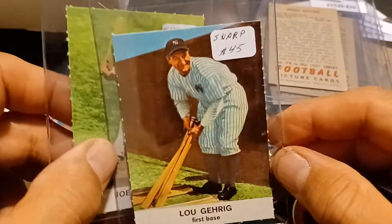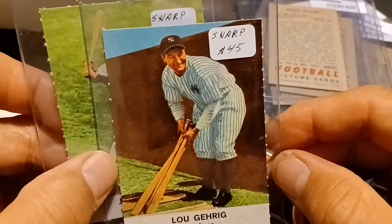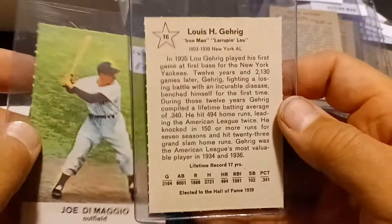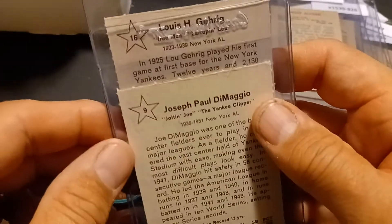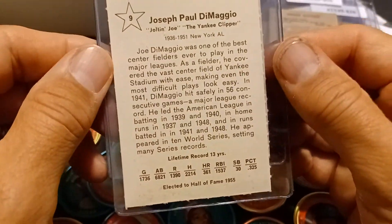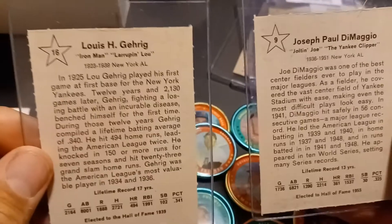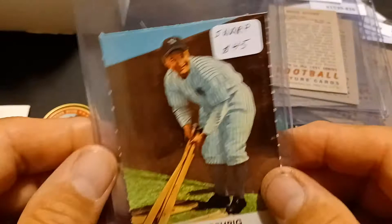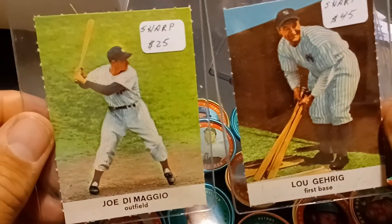I also got a couple of the Golden Press cards I need for my set: the Lou Gehrig and the Joe DiMaggio. These seem to be pretty nice. He had other ones I needed too, but I wasn't trying to spend an arm and a leg. I kind of paid up on these because they were in nice shape.